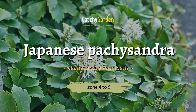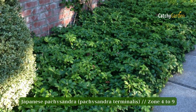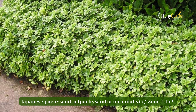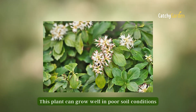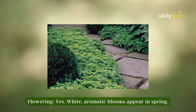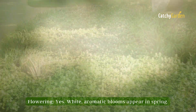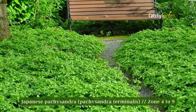Number five: Japanese pachysandra. This evergreen ground cover thrives in dry shade and is unaffected by drought, deer, and rabbits. The leaves of Japanese pachysandra can really burn if they are exposed to too much sunlight. This plant does well even in poor soil. Allow for the plant's spread by placing them six to twelve inches apart. Zones four to nine are suitable for Japanese pachysandra's growth.